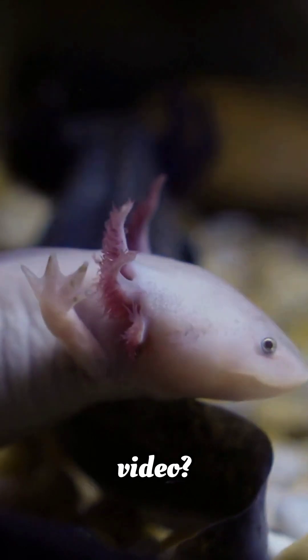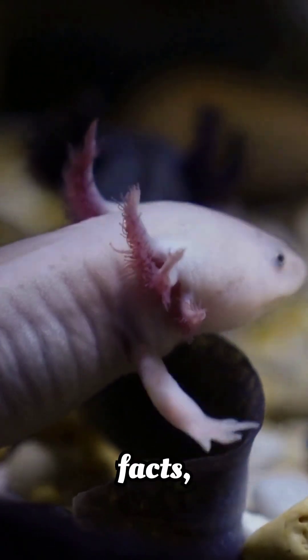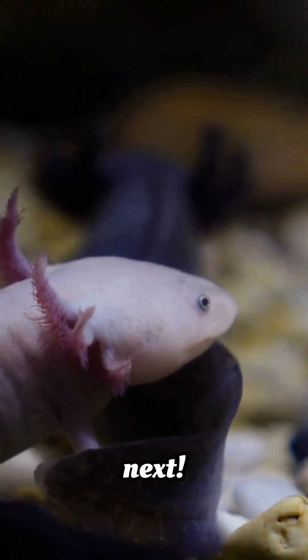Like this video? Subscribe to Silly Species Shorts for more awesome animal facts. And tell us in the comments what other weird or wonderful animals we should cover next.